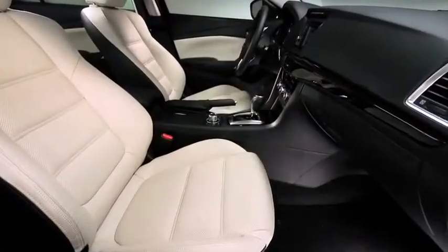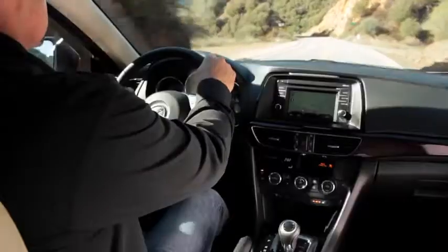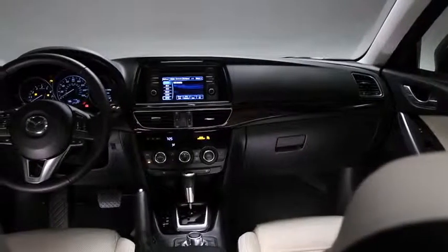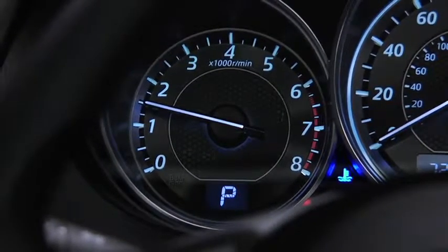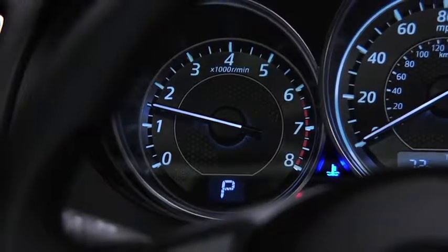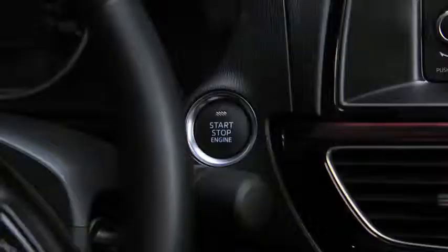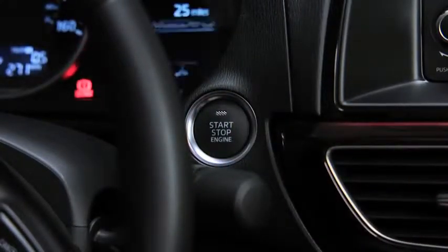Just because you're driving a performance sedan doesn't mean you have to compromise on comfort and convenience. The Mazda 6 includes amenities and features designed to keep you at ease and ready for the road ahead. Grasp the leather-wrapped steering wheel with paddle shifters, press the brake pedal, and start the engine with one touch of the illuminated push button start — no key required.